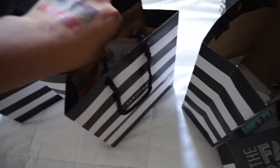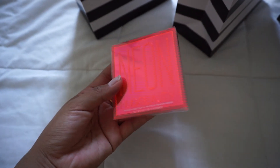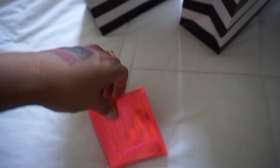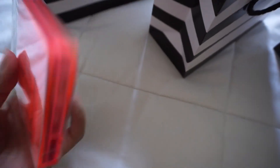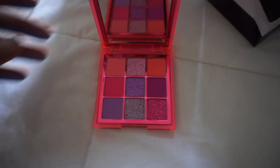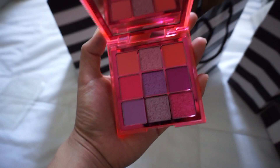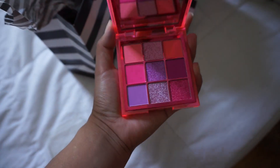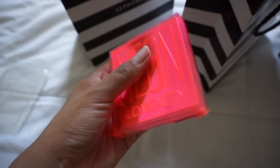For the second bag, I bought the Huda Beauty Neons Eyeshadow Palette in Neon Pink — she came out with three and I cannot wait to play with this. Let's open it up together! I'm obsessed with her palettes — not only are they super affordable, they're also super pigmented. I use the Warm Brown Obsessions and Mauve Obsessions every day. Look how beautiful that is inside — there's even a little mirror!